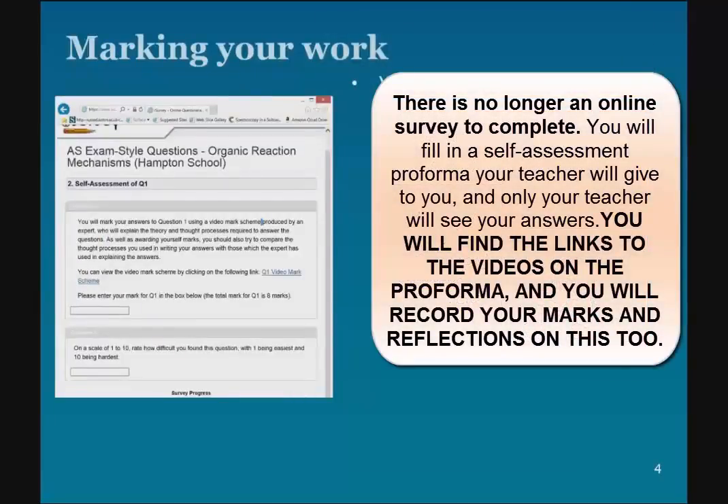In terms of marking your own work, you've been given a URL by your teacher, which will give you access to a survey. And in the survey, as you can see on the screen here, there are links to the videos, which will take you through the answers. And then you can enter your mark for each question.